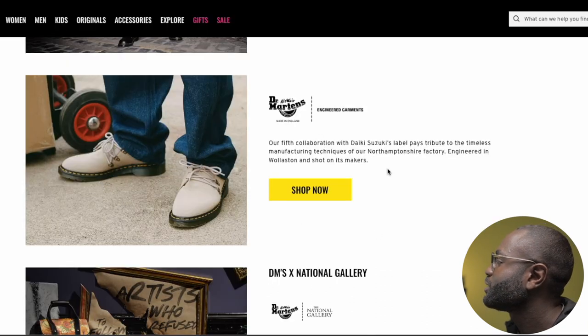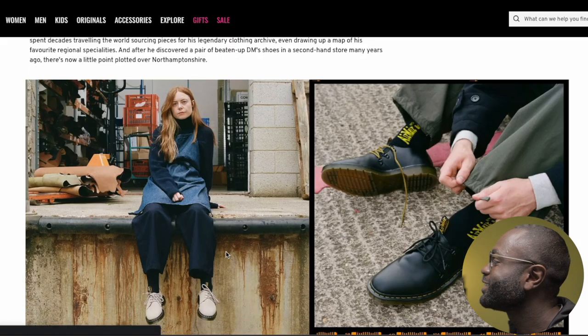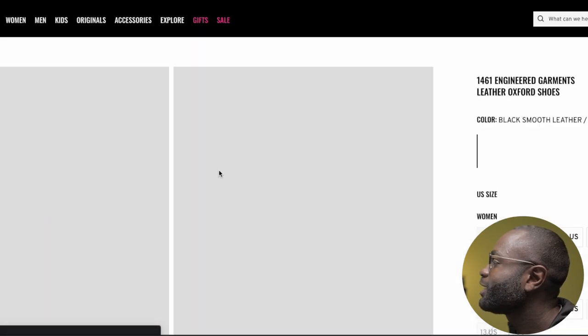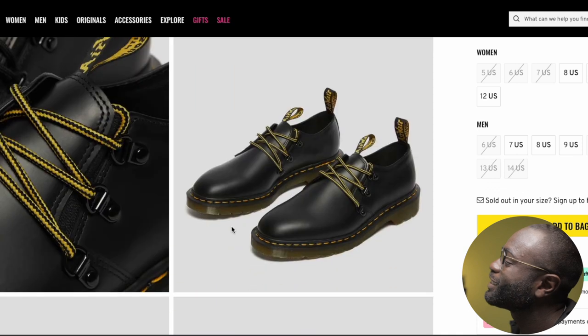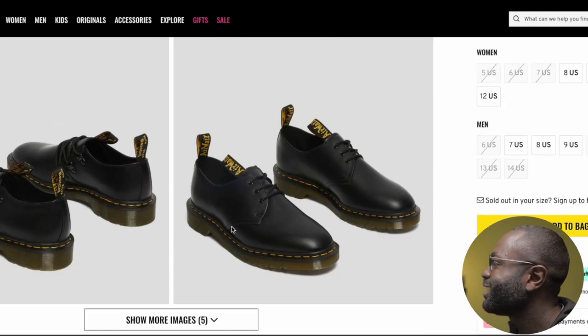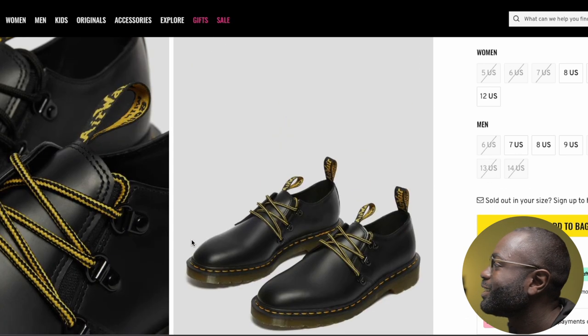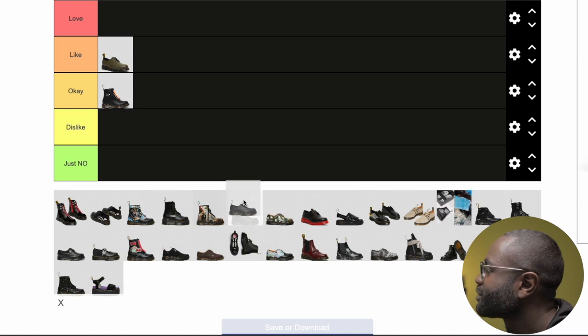The next one is Engineered Garments — our fifth collaboration with this label, which pays tribute to the timeless manufacturing technique of their Northamptonshire factory. From a distance you probably can't tell, but once you zoom in, I like them. The black one I feel like I could rock, but it's unique. However, at $230, that price tag is a little steep. The biggest difference is one side is styled differently from the other — they look nice, but the price kills me. So they'd be okay.